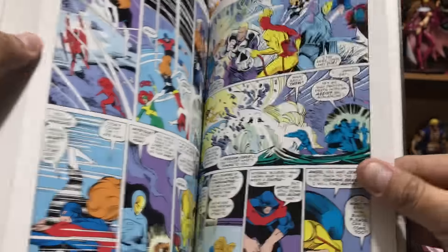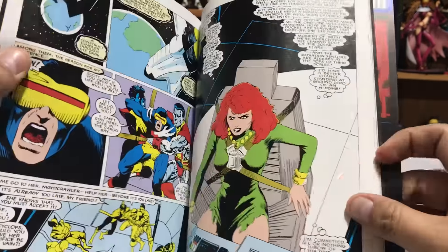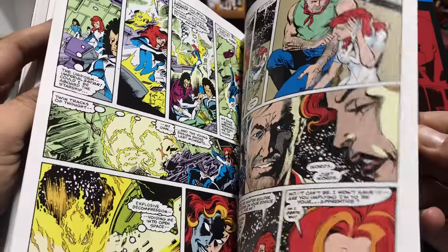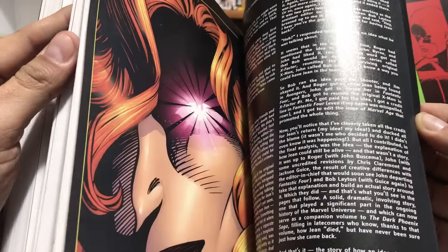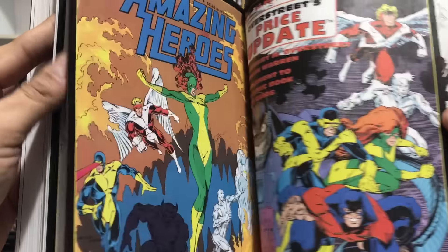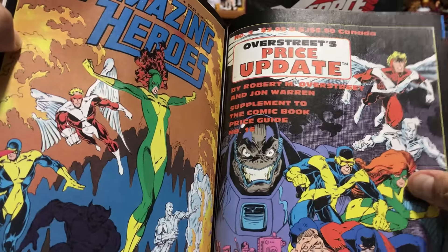I didn't know it included this — it's a backup story from Classic X-Men number 8, I think. This was written after Uncanny X-Men, but it explains how the Phoenix Force took over Jean's body. I remember as a kid, that picture right there scared the crap out of me. Just like all the Epics, they have extra artwork from that timeline — a trade paperback cover by Paul Smith and some original black and white artwork. I don't think I've ever seen that picture that Arthur Adams did of Apocalypse — that's pretty cool.